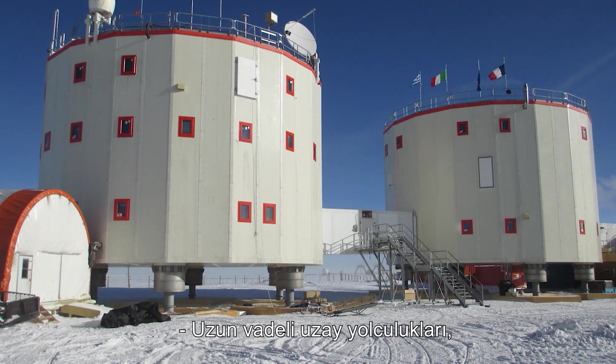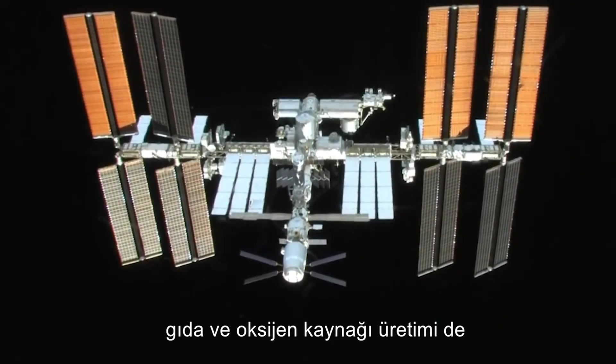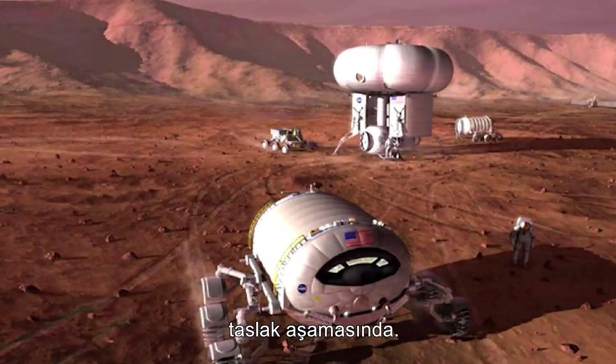Long-term space voyages are being replicated on the ground and in orbit with the ISS. Surface habitats, power systems, food and oxygen supply manufacturing are also on the drawing board.